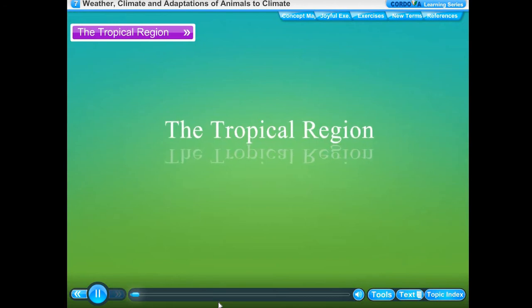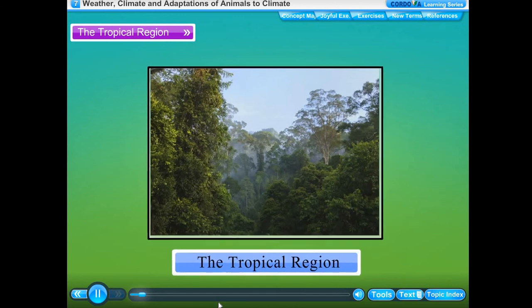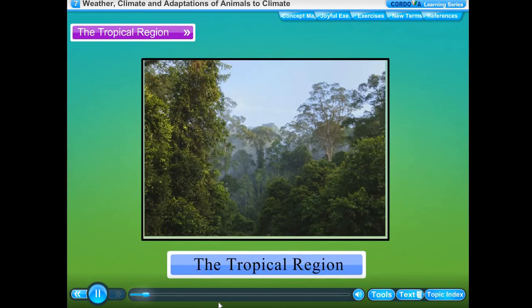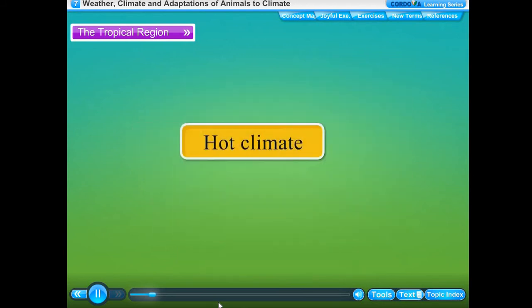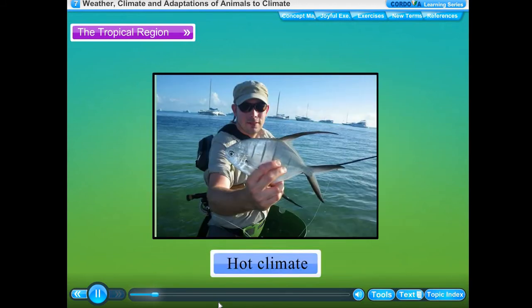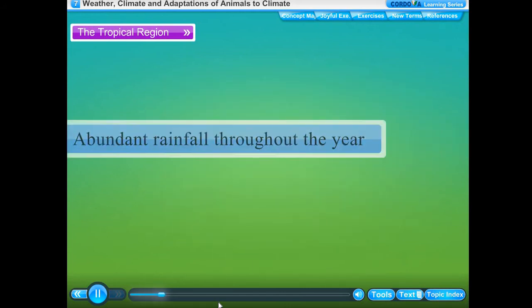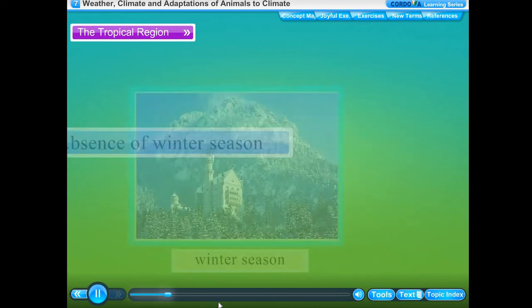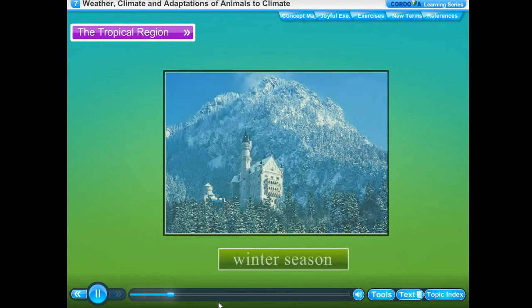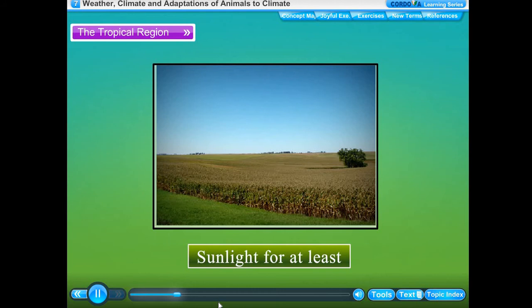The areas which lie close to the equator are called the tropical region. It extends between 10 degrees north and 10 degrees south. The climatic conditions of the tropical region include a hot climate because of its location around the equator, abundant rainfall throughout the year making the region humid, absence of a winter season, and sunlight for at least 12 hours — meaning days and nights are almost equal in length throughout the year.